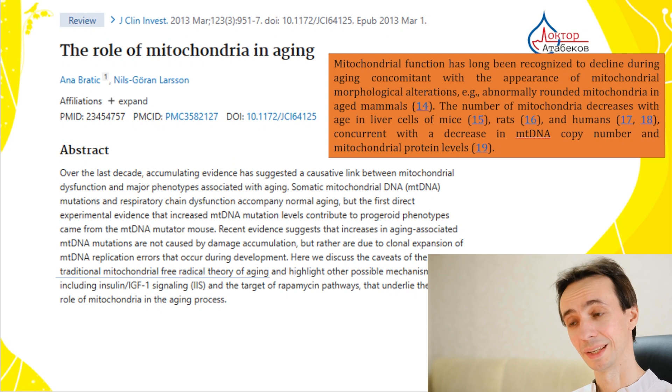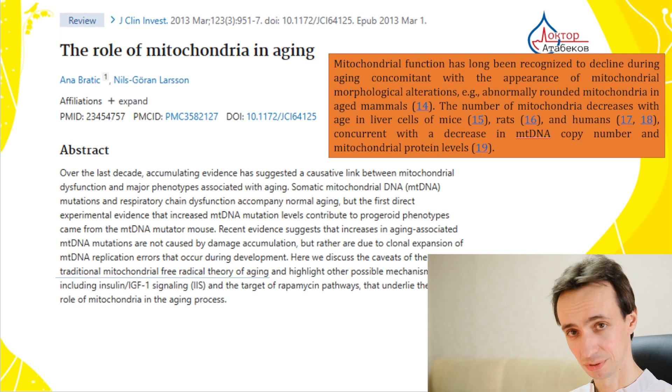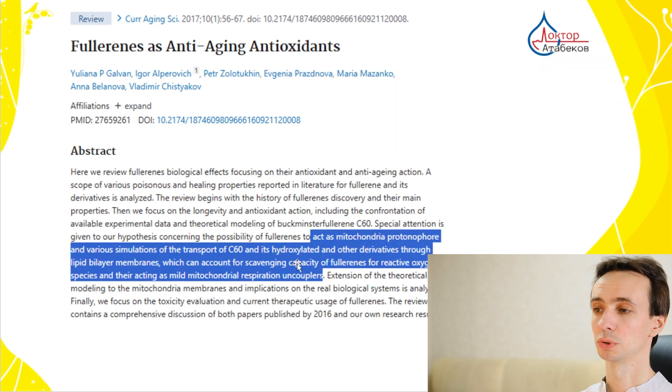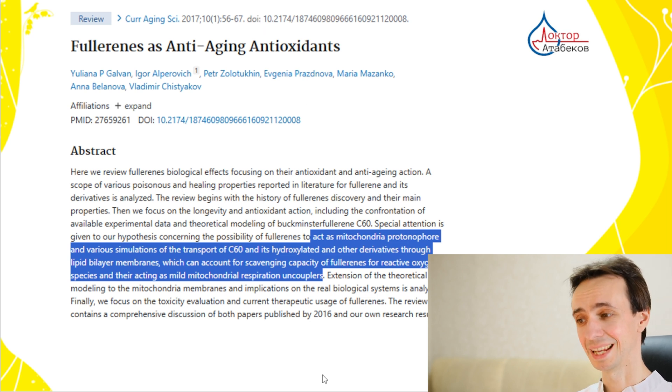This connects to the mitochondrial theory of aging — that aging is connected to mitochondrial disruption and loss of mitochondria. Researchers discuss fullerenes as anti-aging antioxidants and their role in protecting mitochondria.